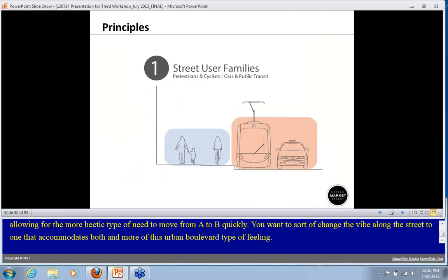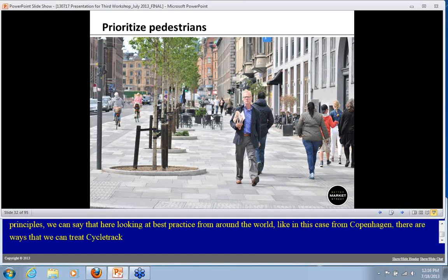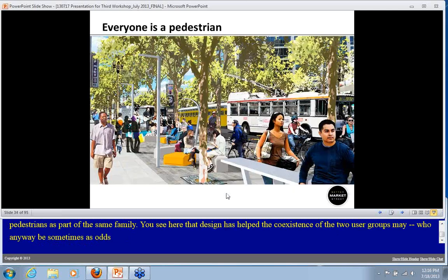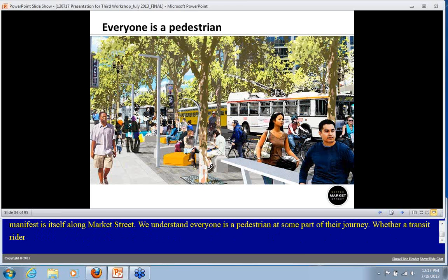Looking at best practice from around the world — in this case from Copenhagen — there are ways we can treat cycle track treatments and the pedestrian throughway to prioritize pedestrians while also thinking of cyclists and pedestrians as part of the same family. Design has helped the coexistence of these two user groups who are sometimes at odds, but here able to coexist much more harmoniously. We understand everyone is a pedestrian at some part of their journey, whether they be a transit rider, a cyclist, or a motorist.